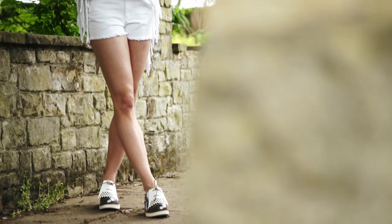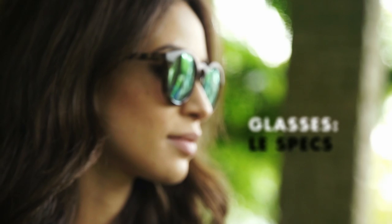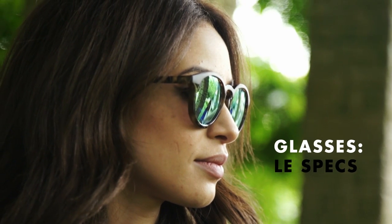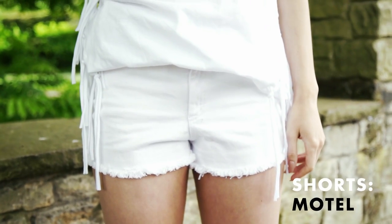I absolutely love this look for a day at the beach. This outfit is super modern, but I think certain elements of it, like the fringing detail on the back, are a real nod to the 70s. Because most of the outfit is really casual with the cotton top and the denim shorts, I wanted to make a real statement with some cool funky brogues.